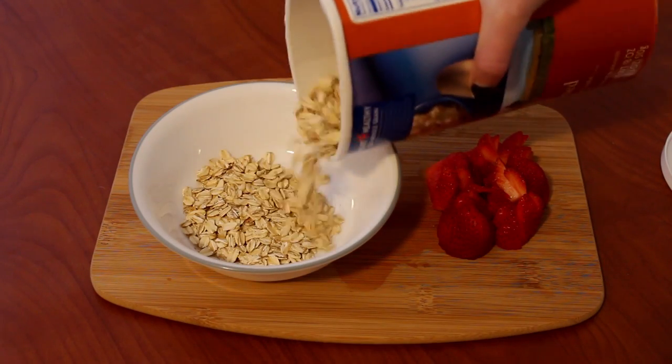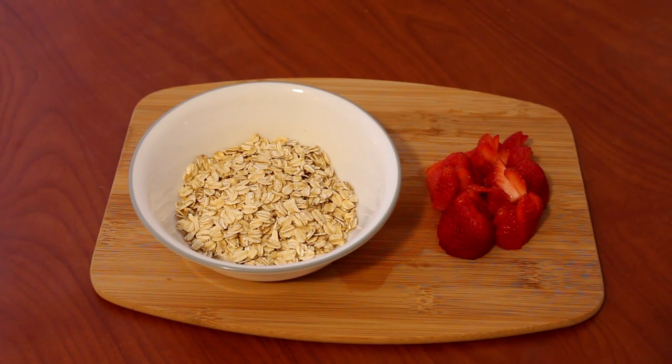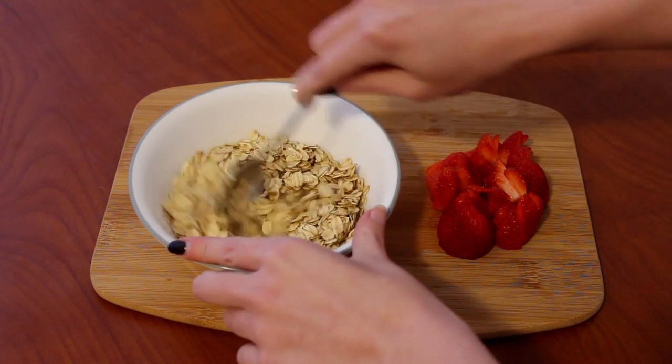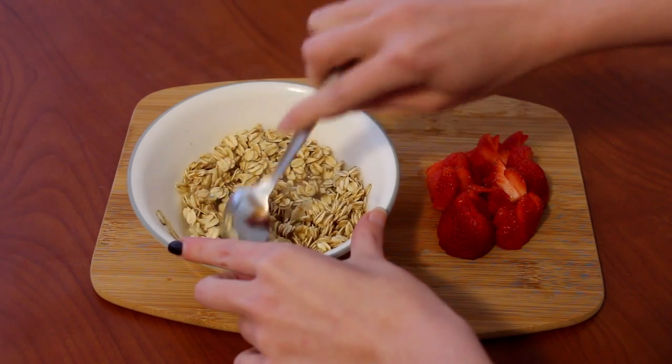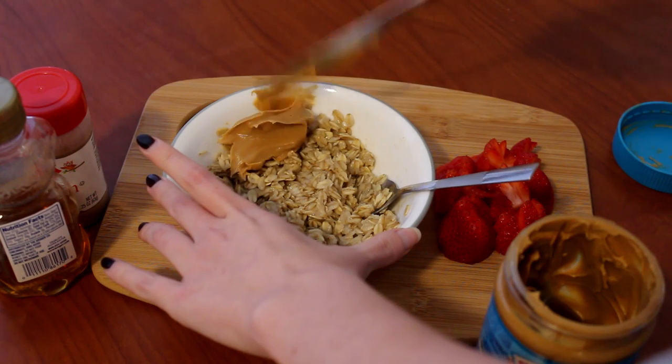For breakfast I decided to make myself some oatmeal. I cut up some strawberries to put on top, then I put some old-fashioned oats in a bowl, poured some hot water over them, and stuck that in the microwave just to help them cook a little bit more and a little bit faster.